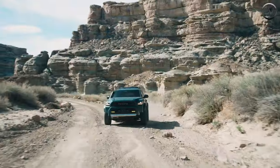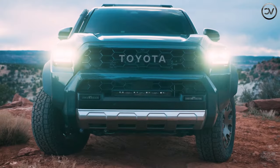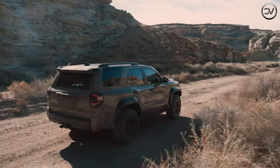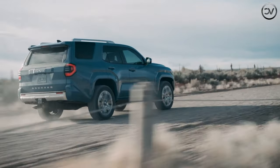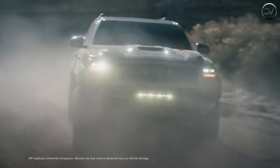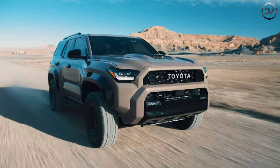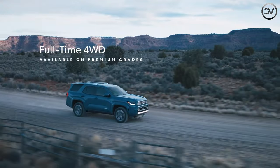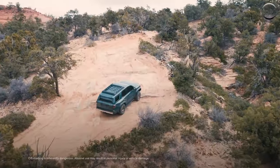Toyota has retained the customary roll-down rear window, and the new 4Runner's exterior design remains square-jawed, handsome, and rugged. The rest of the package has been thoroughly updated too, and optional tech features include a 14.0-inch infotainment touchscreen, a head-up display, a 12.3-inch digital gauge display, and a wireless smartphone charging pad. A host of driver assistance features are also offered, and many of them are standard.